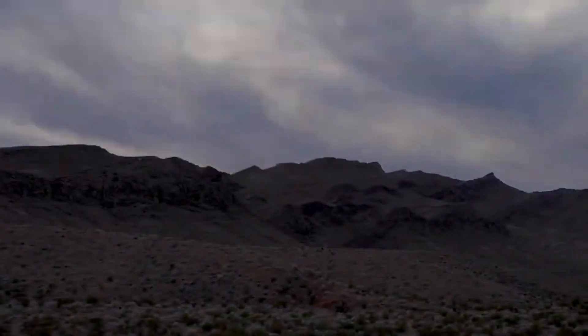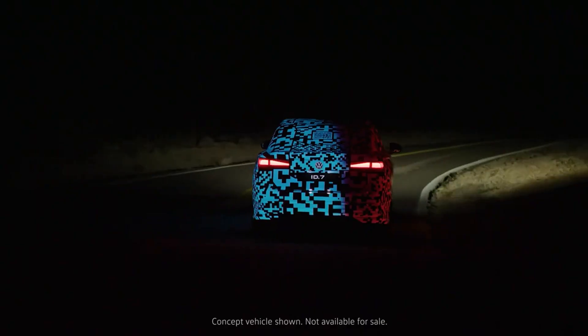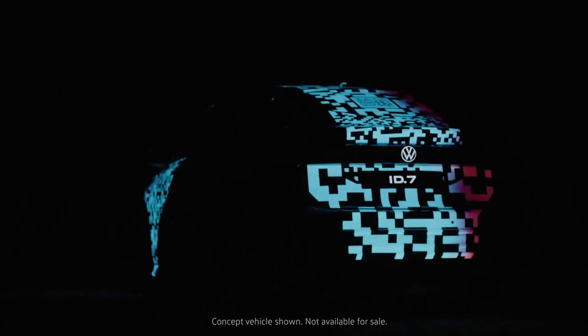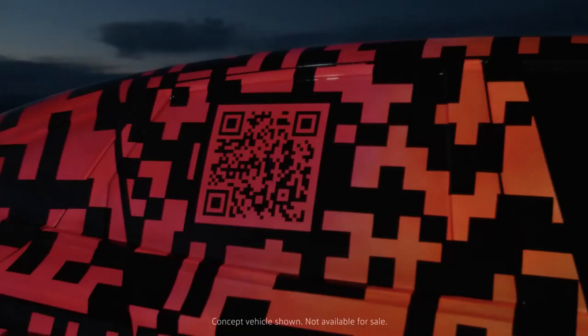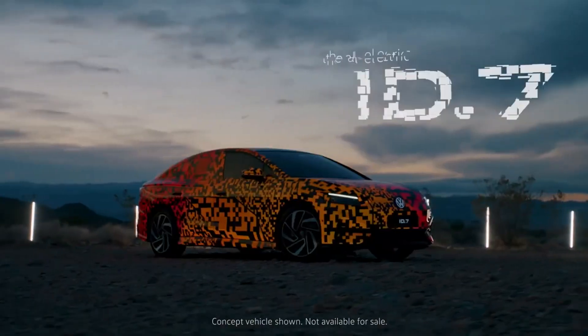For example, the ID.7 can detect when the driver approaches with their key and can start cooling the interior on hot summer days, or heating the interior on cold days, before the driver gets in, the vehicle explains the manufacturer in its official press release. The Volkswagen ID.7 will also incorporate a head-up display system with augmented reality as well as a 15-inch touchscreen.